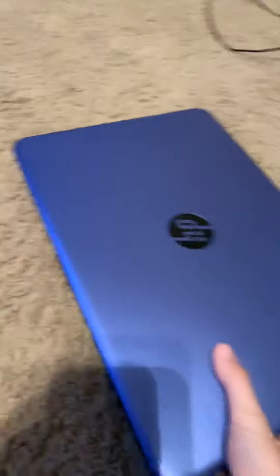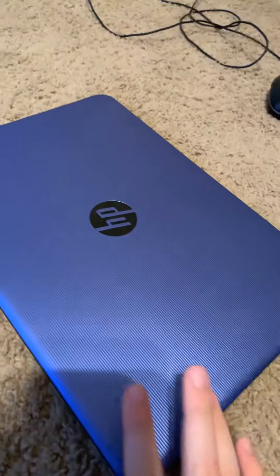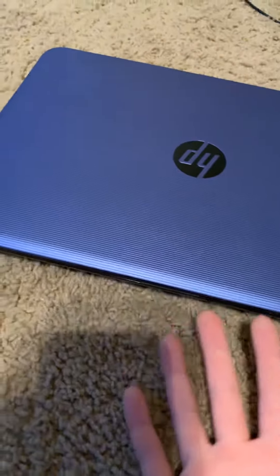And this laptop right here — it doesn't work that well, it hasn't been working well for me. So personally, if you're looking for a good working laptop to use for a lot of stuff, I would not suggest this.